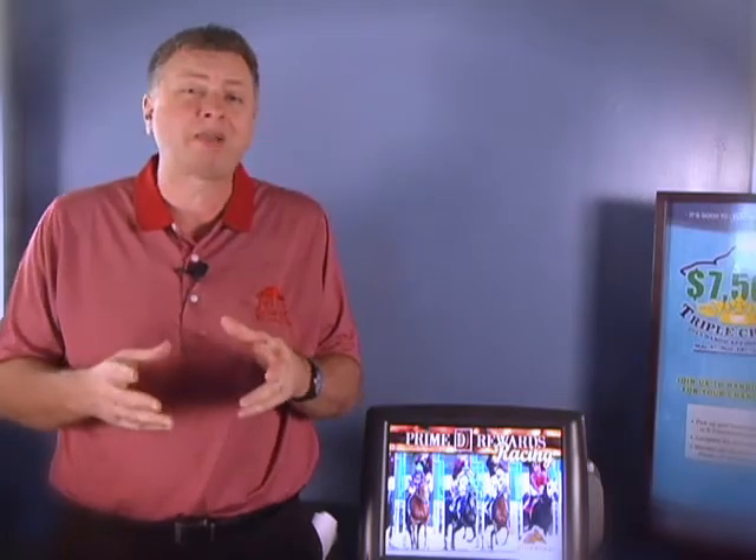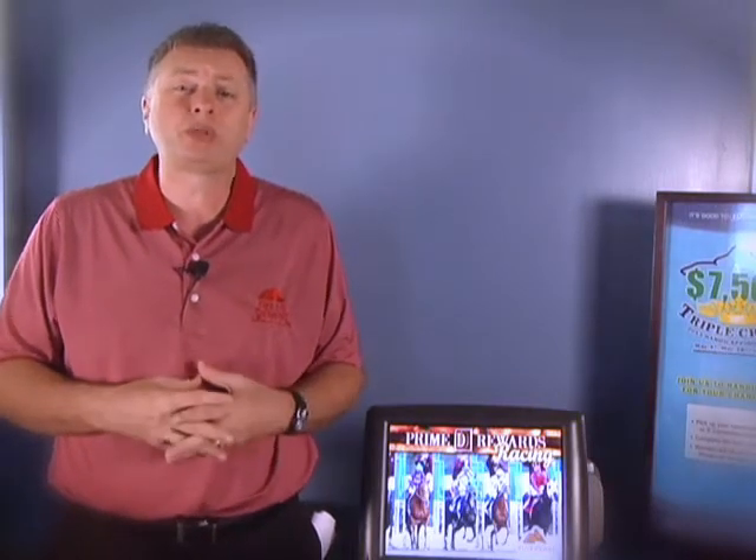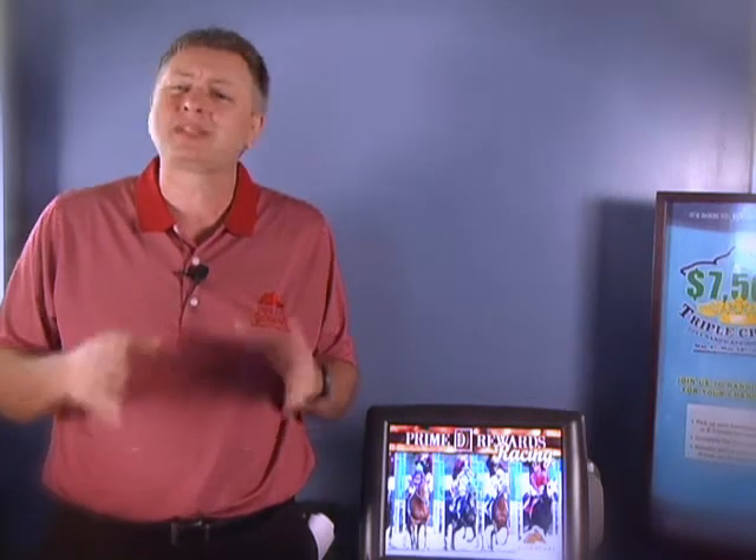So that's the Preakness this year, won by Oxbow and Gary Stevens. We move ahead to the third and final leg of Thoroughbred Racing's Triple Crown — the Belmont Stakes, coming up June 8th. No Triple Crown winner but still a very exciting race. Love to see you out here at Delta Downs to watch and wager on the Belmont, and take part in our free Triple Crown handicapping contest where we'll give away $2,500 in cash including $1,000 to the winner.